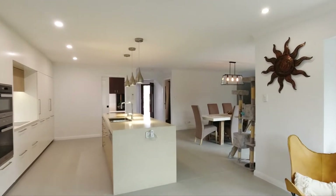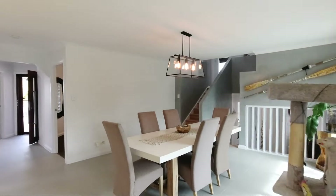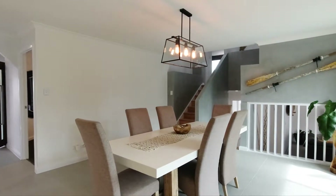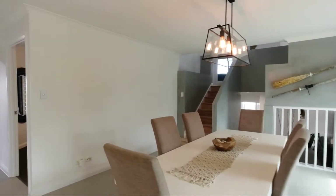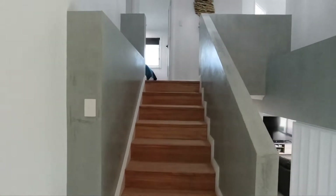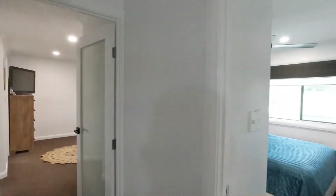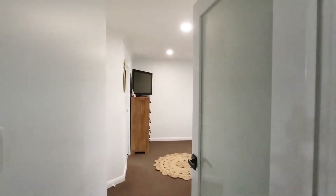There's plenty of versatility here to entertain and enjoy. They have a designated dining area, and these are all new steps going up to the other bedrooms. All new paint, freshly painted — looks absolutely stunning.